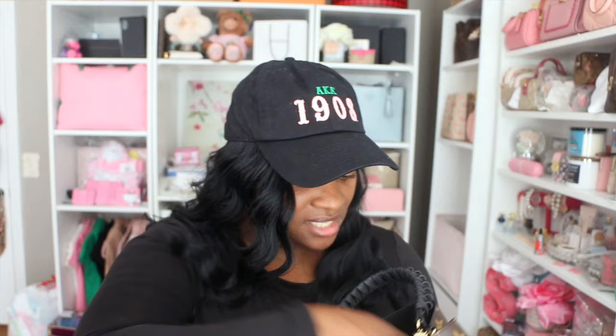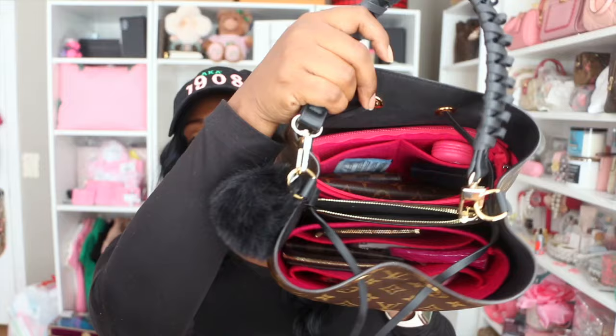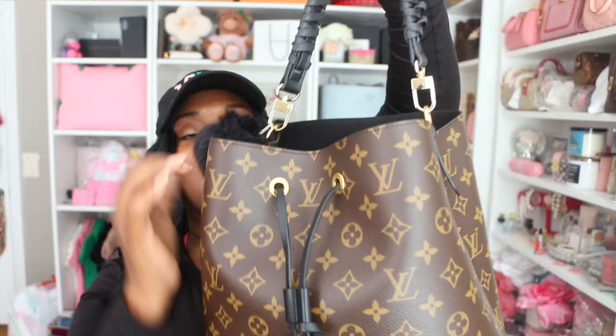I also added my Christian Dior compact to the bag, so I changed out the compact I was carrying. That's really it — this bag is large and holds a lot of items. This is a made-in-France bag. I got this for Mother's Day in 2018; it was my push gift from my husband when I had my daughter, so this bag is very sentimental.